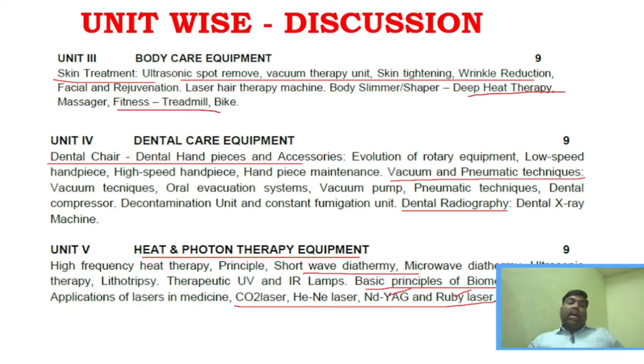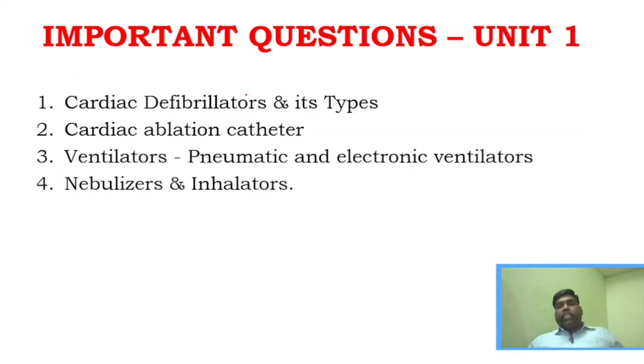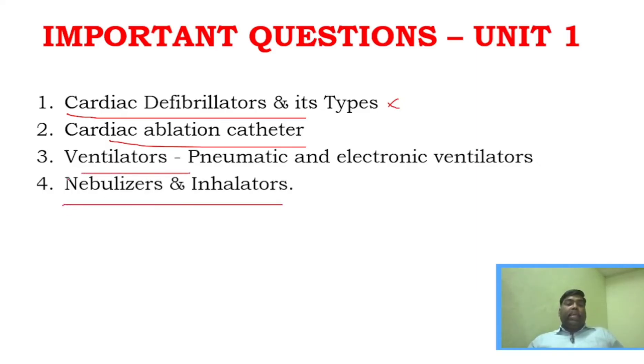Now we will start the important question discussion. For unit one, the most important questions are: cardiac defibrillators, cardiac catheter, ventilators, nebulization, and inhalators. Just knowing the diagram and explanation for ventilators is sufficient. Unit one has many questions so you should choose one wisely and study it.